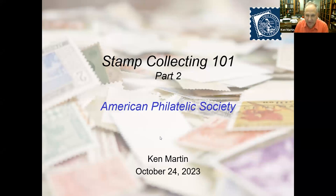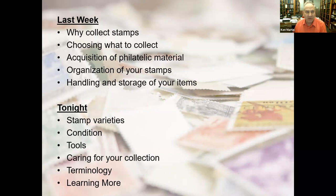Thanks, Eric. It's great to be back for the second part of Stamp Collecting 101. Two weeks ago, we covered why collecting stamps, choosing what to collect, acquisition, organization, and handling and storage of your items. If you missed that session, you can visit it on YouTube — there will also be a link in the chat to the first session.